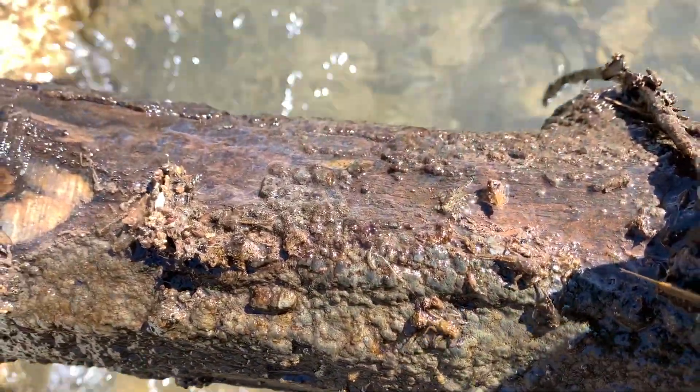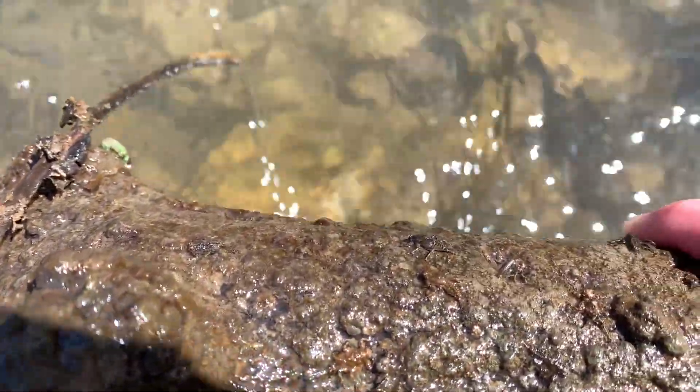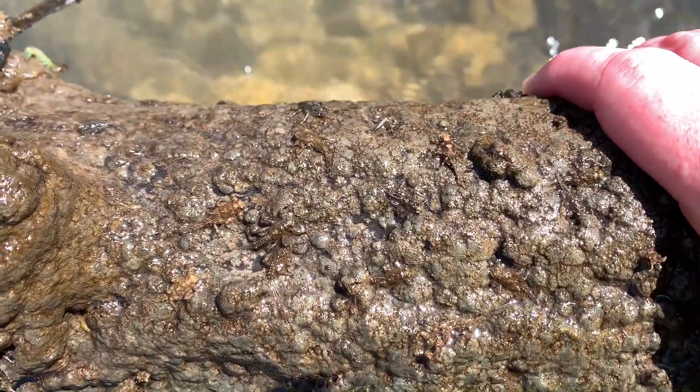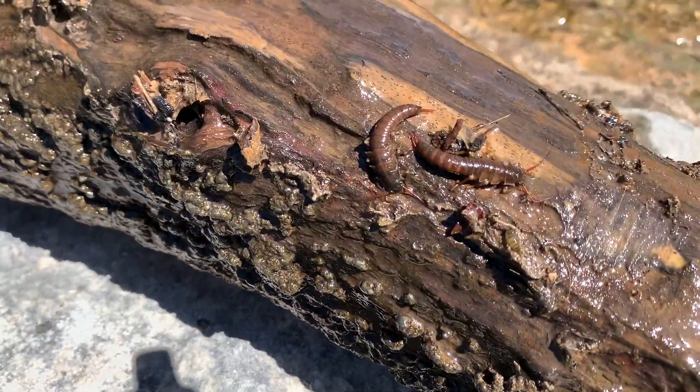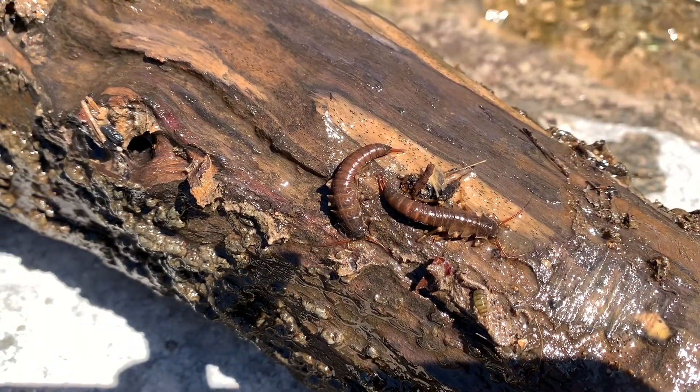A whole bunch of mayflies right there, got them all over. Logs are always a good spot to look for bugs and see what's out there. There's a whole bunch of stones right there — big stones.